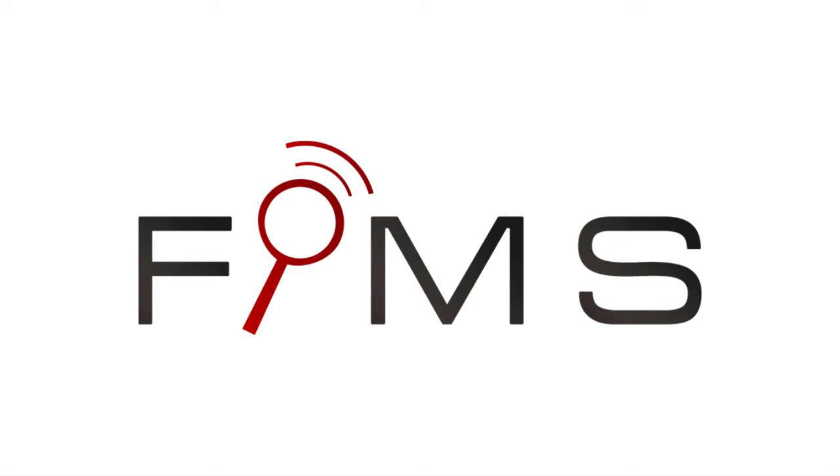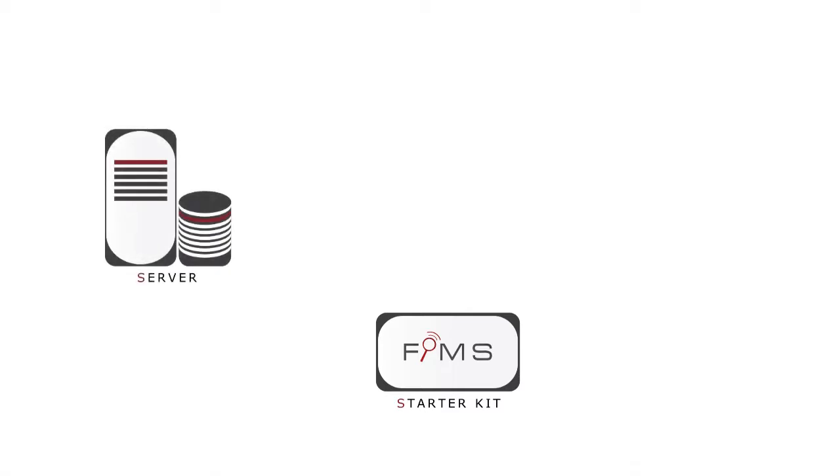FIMES is a configuration of at least four different modules. First of all, the starter kit. Here you can easily register new users and stuff to FIMES. A server, which saves all the data and offers you worldwide access to your personal FIMES system.